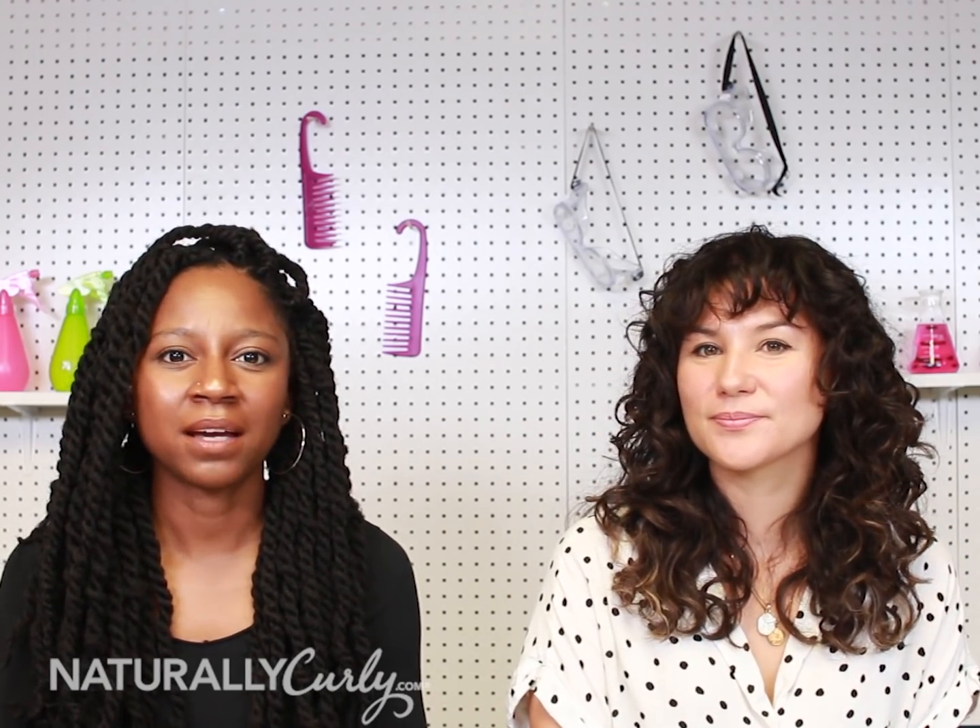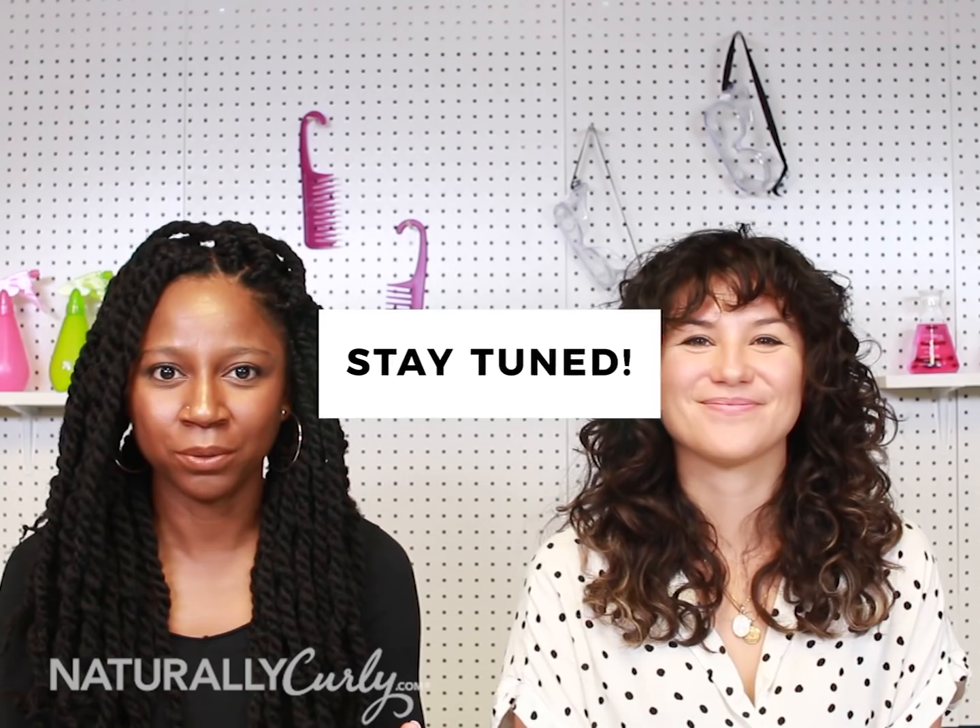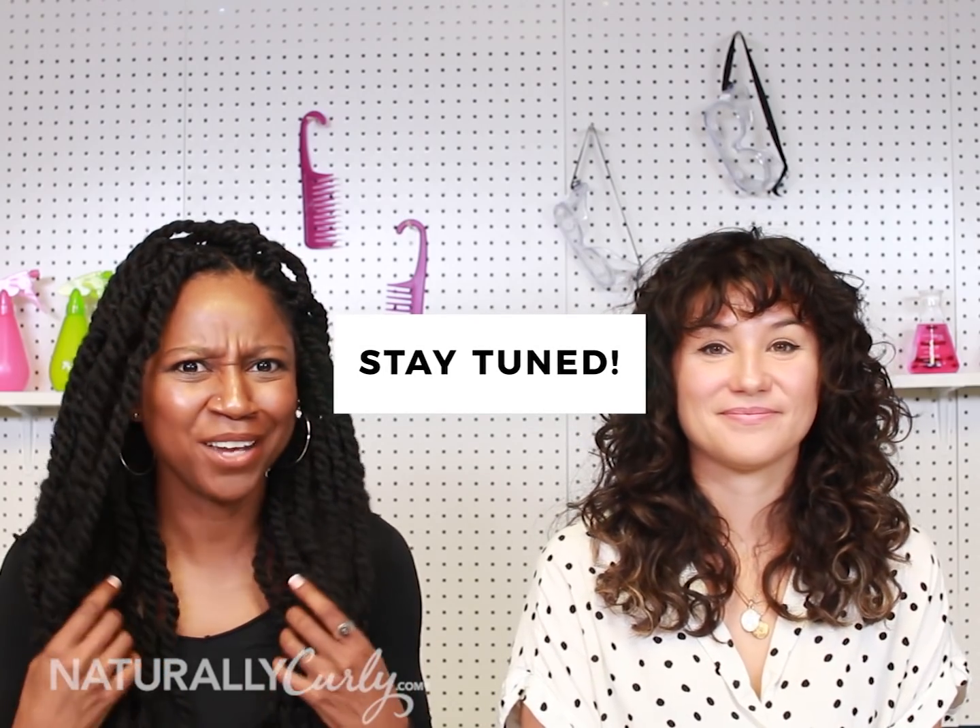If you have questions for us about buildup, leave them down in the comments below. We are going to come back next week with another video that talks about why your hair smells so bad. We'll see you next time — bye!